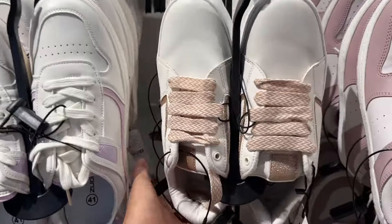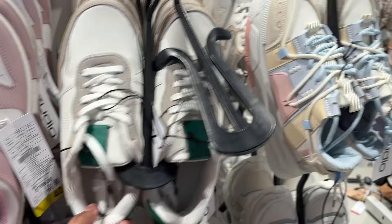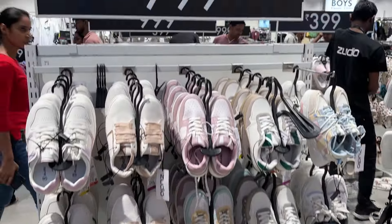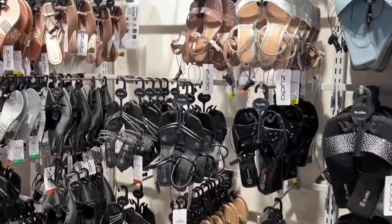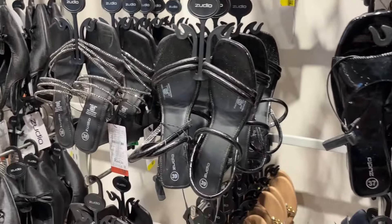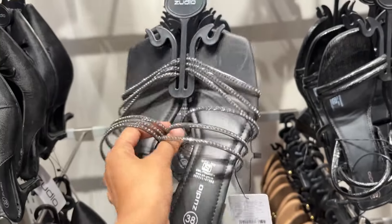You can see the footwear section here, where there are new arrivals. The sizes are good, and this will be very good for you. If you want to visit, prices will be in the 79 rupees range. You will also find flats here. The sandals are available, and the price will not be 299 rupees — it will be 699 rupees — and the quality will be very good.